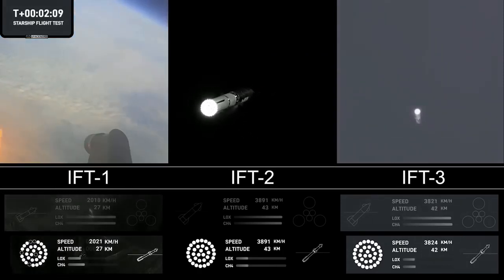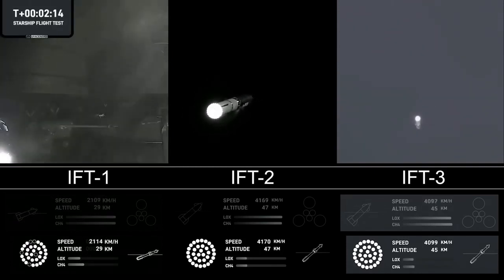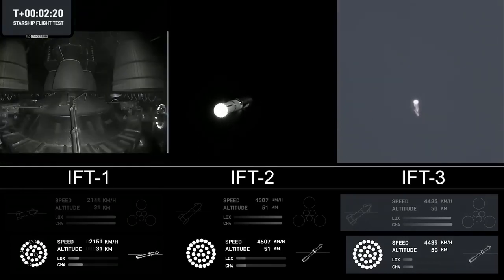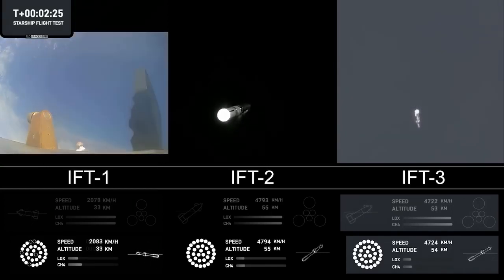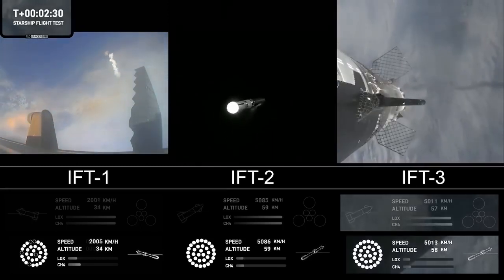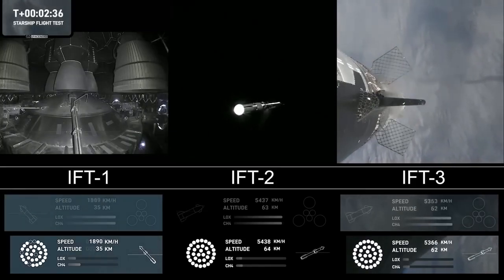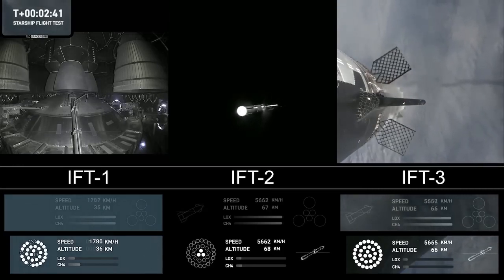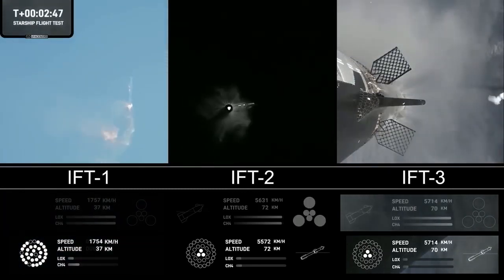Those six engines will push Starship off of the booster. Counting down now, we're coming up right at around the three-minute mark on that hot staging maneuver. We'll see the booster engines start to shut down — all but three lights go out in the middle. Then we'll see the engines ignite on ship, pushing it away and carrying it into space. The booster will start to do its flip and then move into the boost-back burn, setting it up for eventual splashdown in the Gulf of Mexico.